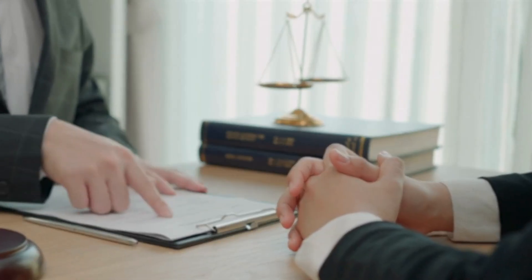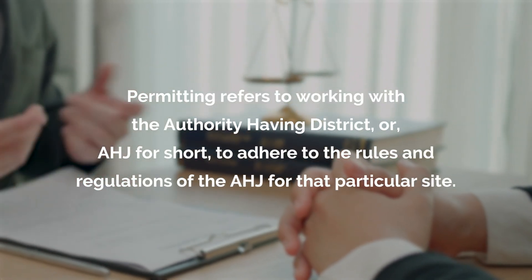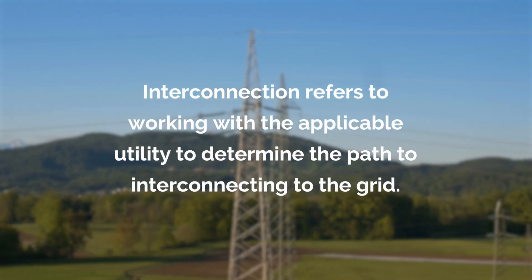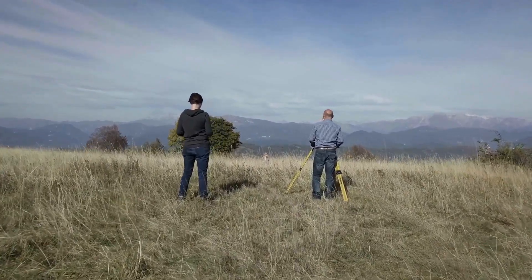Once the contract is signed, your project enters into the development term. During the development term, our team performs due diligence on two main categories: permitting and interconnection. Permitting refers to working with the authority-having district, or AHJ for short, to adhere to the rules and regulations of the AHJ for that particular site. Interconnection refers to working with the applicable utility to determine the path to interconnecting to the grid. Between these two processes, we get a very good idea of the viability of your particular parcel for solar. Also, during this time, our team will likely conduct site visits to assess the land first-hand.